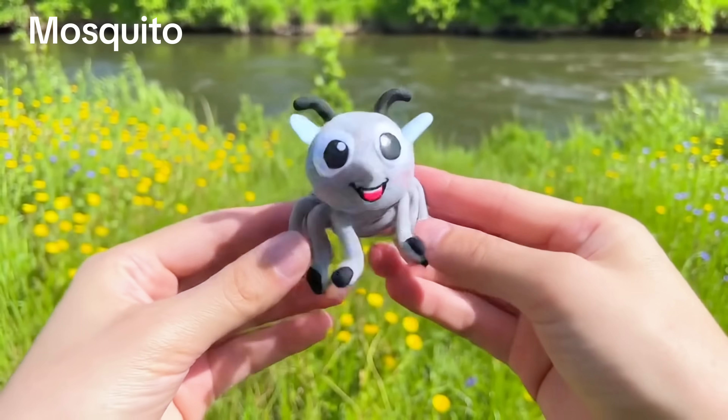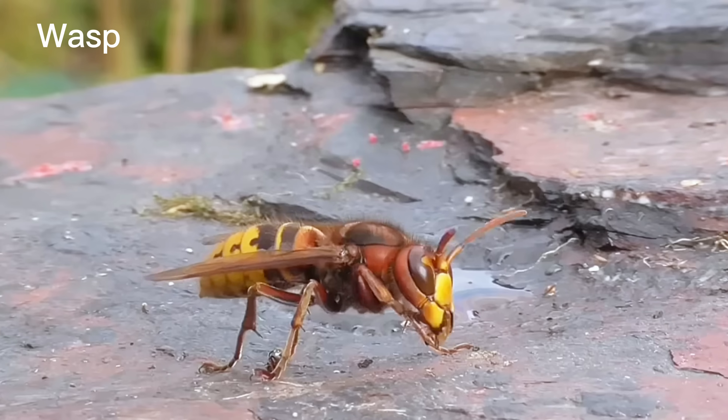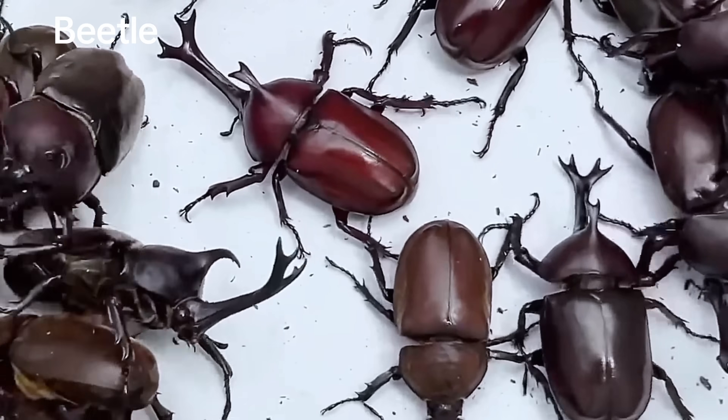Mosquito! Buzzes in the air. Wasp! Be careful! Beetle!